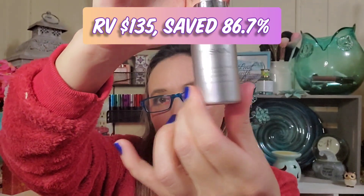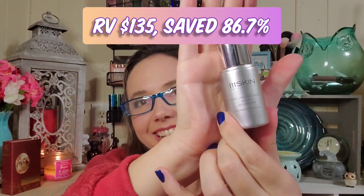I also got 111 Skin Hyaluronic Acid Aqua Booster — I got this for about $18, and I think full size is around $120. I do have a few 111 Skin items that I've received in Ipsy before, so that's awesome.